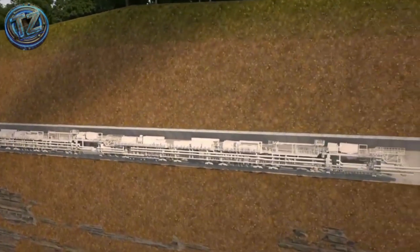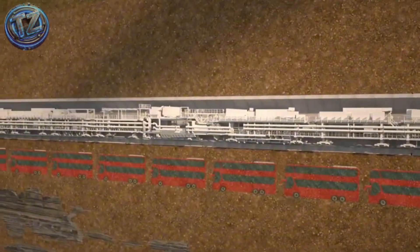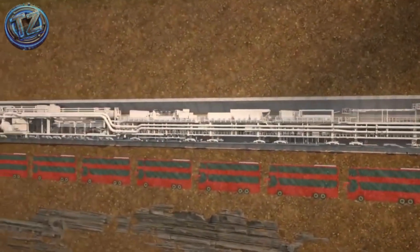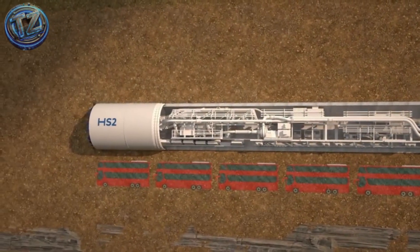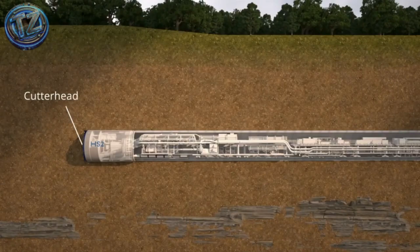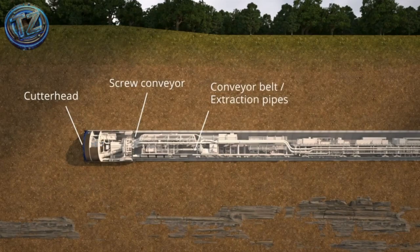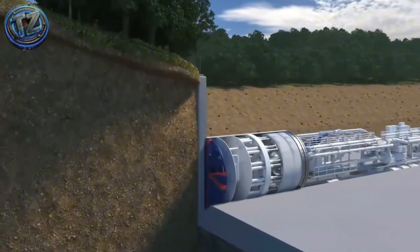It bores more than 20 meters underground with a deviation of less than 5 centimeters, automatically lines the tunnel as it advances, and uses AI to tweak its cutting pattern for each new soil layer. Remote operators run it safely from a sealed underground bunker, while state-of-the-art safety systems monitor every bolt and bearing. This machine doesn't just dig — it secretly builds the future beneath our feet.